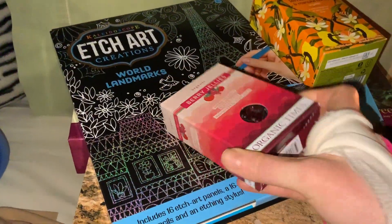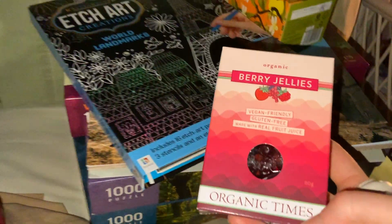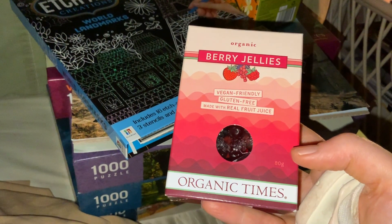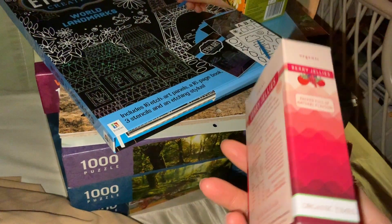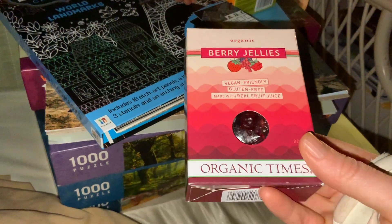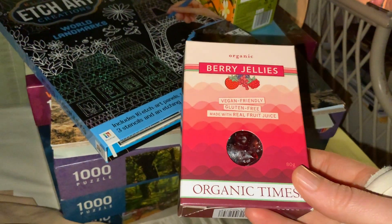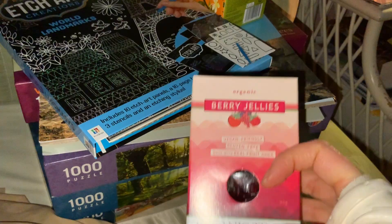The first thing I've got here is something that seems to work with my diet. These are organic berry jellies. They're vegan-friendly, gluten-free, made with real fruit juice, and they're organic. I had never heard of these before, but I'm definitely interested to try them. This is something my mum got me — definitely cool to have.